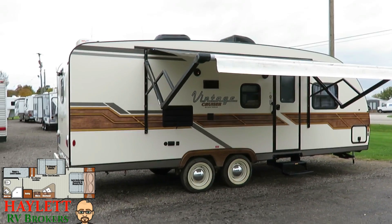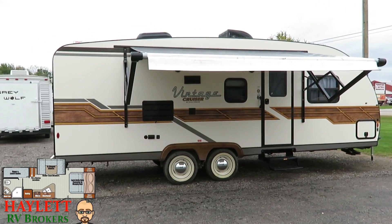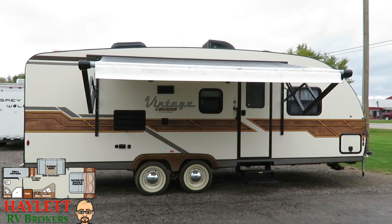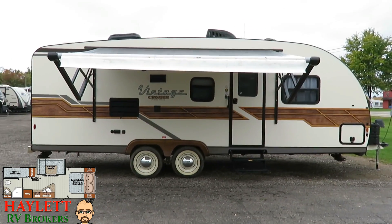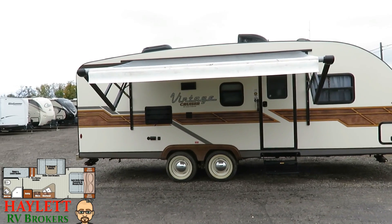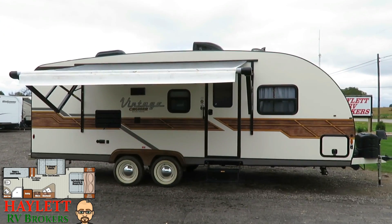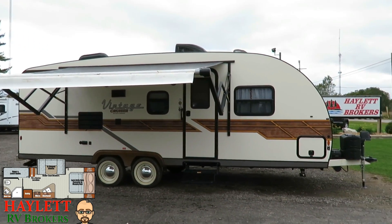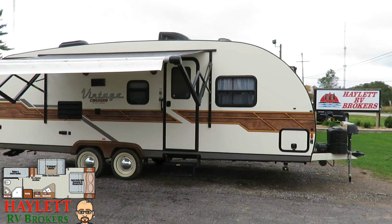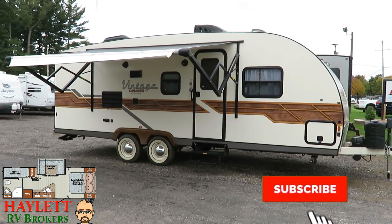These have gained a lot of popularity in the last few years — I think as the Mustangs and the Camaros and our whole society has just really embraced that throwback. Gulfstream has done a really good job doing that with these campers. So give us a call here at Halet Auto RV Brokers in Coldwater, Michigan. Take a look at this guy — I think you're going to love everything it has to offer. Real nice, real sharp unit.